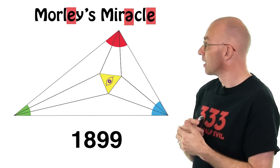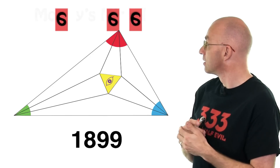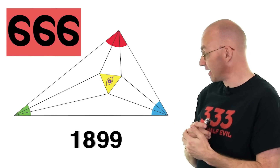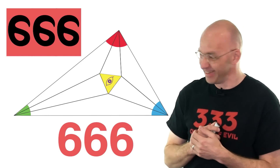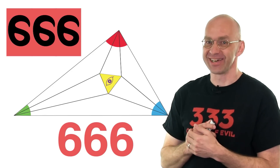But that's not the end. Have a look at this. Can you believe it? And that's not all — 1899. Have a look at this. Whoa! What can I say? It was right in front of our eyes the whole time.